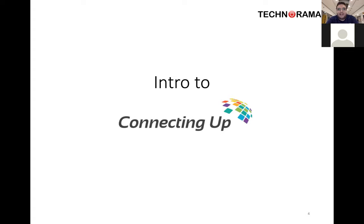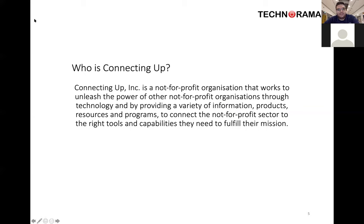The first thing I need to introduce everyone to is Connecting Up. Connecting Up is a non-profit organisation that works to unleash the power of other non-profit organisations through technology by providing a variety of information, products, resources and programmes. They basically exist to offer technology at a very reasonable discount or free to non-profits. They're part of a global company called TechSoup, which fights for partnerships with organisations like Microsoft, Adobe, IBM and Google.